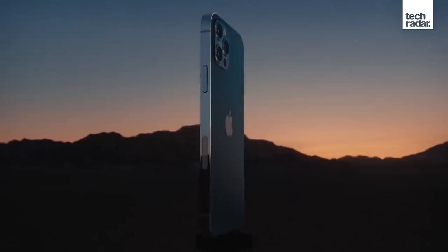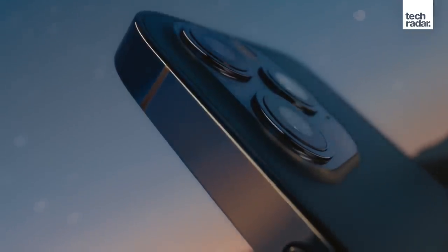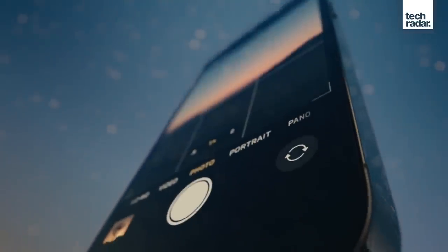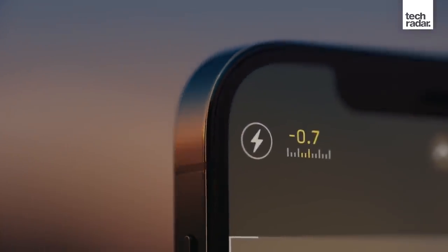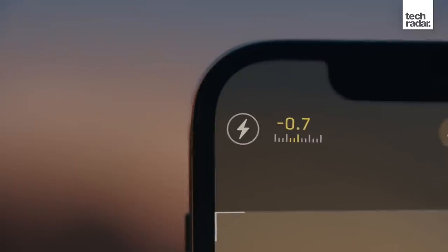Something else that I'm not 100% sold on with the iPhone 12 is its design. Apple has harked back to the iPhone 4 era where it introduced flat edges to its phones. Sure, it looks nice, it looks premium, and it is a little different in today's very much curved-edge world.